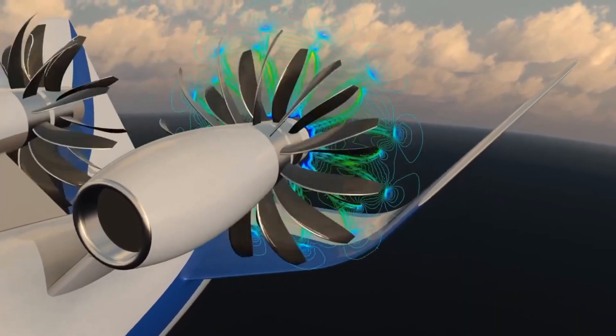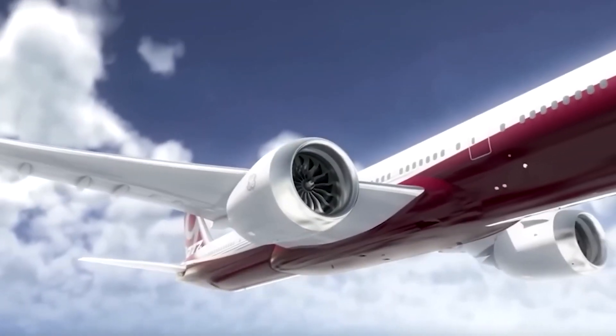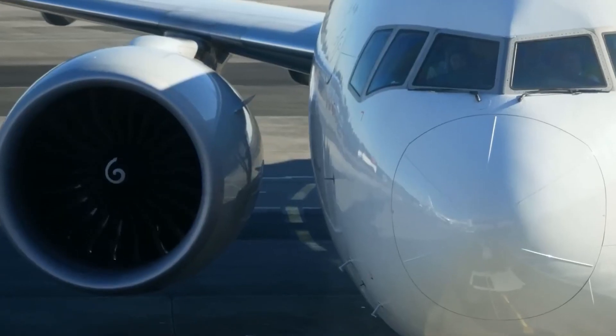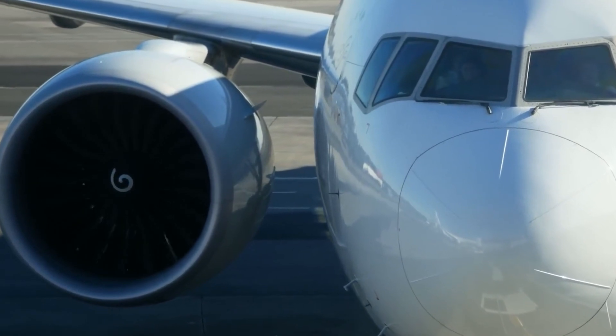To understand why the Rise engine is causing such a stir, we need to explore the evolution of jet engines over time. If you compare the engines of older aircraft with those of today, you'll notice a consistent trend: they keep growing in size.